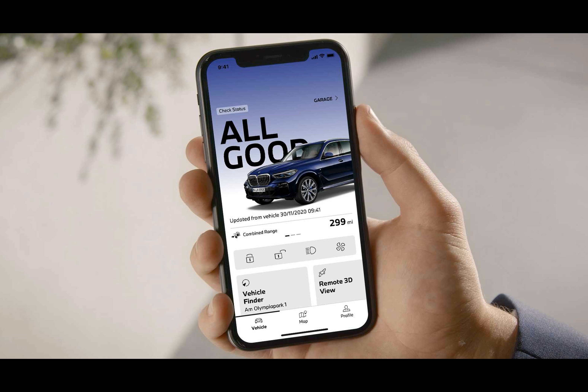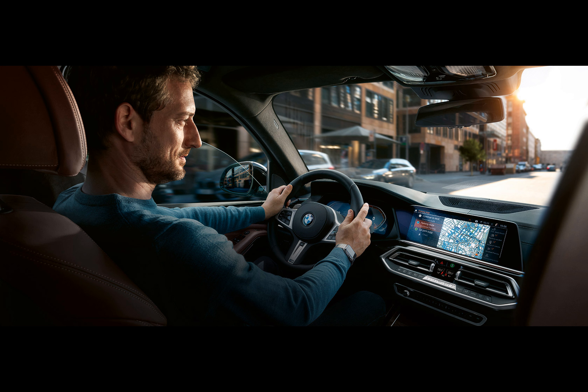An interesting addition is the new e-mobility analysis available in the MyBMW app, which analyses your driving style, driving habits, and environment, and suggests the most suitable EV for when you are ready to make the switch.